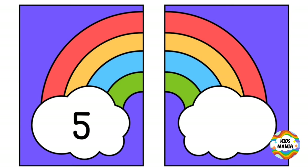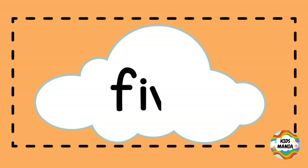Number five. This is five. F-I-V-E. Five.